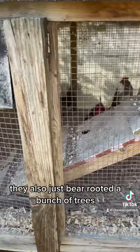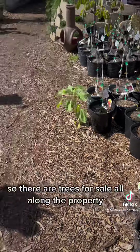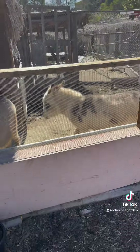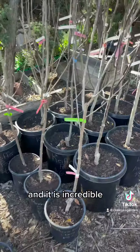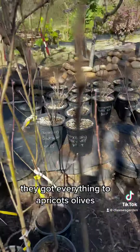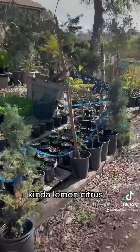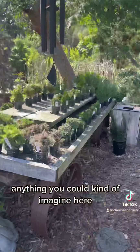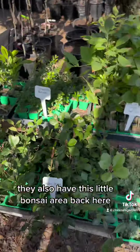They also just bare-rooted a bunch of trees, so there are trees for sale all along the property. It is incredible — they go from front to back, end to end. They've got everything: apricots, olives, avocado, apples, lemon, citrus, anything you could imagine. They also have this little bonsai area back here.